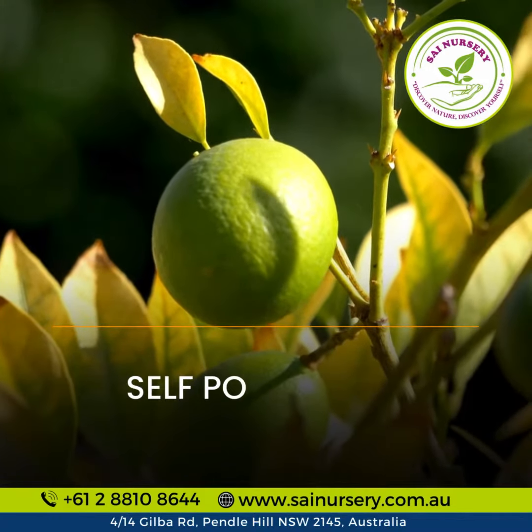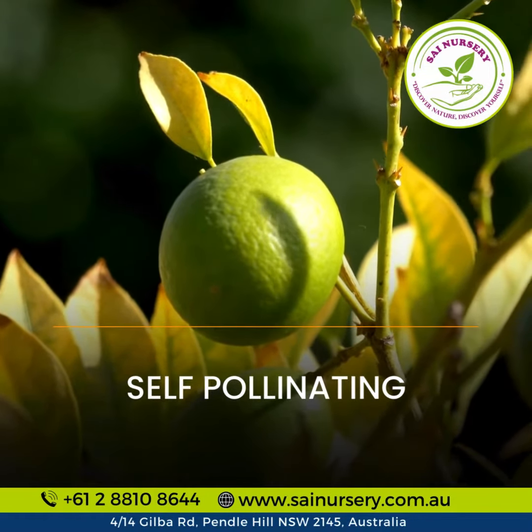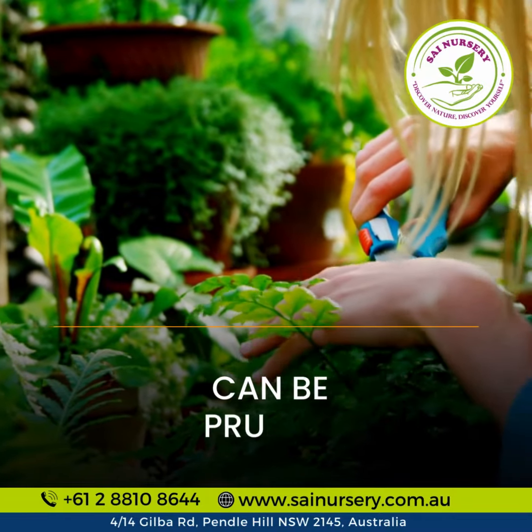Watch it flourish with its self-pollinating nature, making your gardening experience even sweeter. Plus, it's easy to manage with simple pruning techniques.